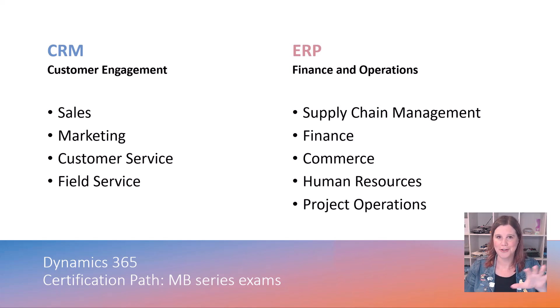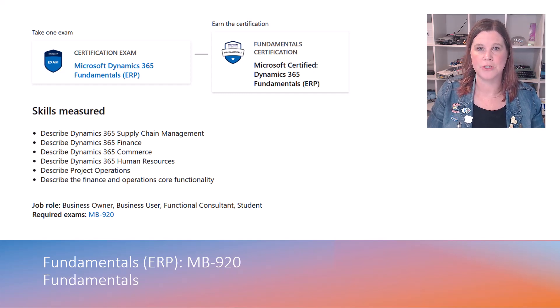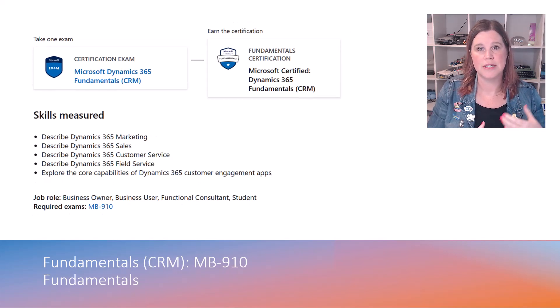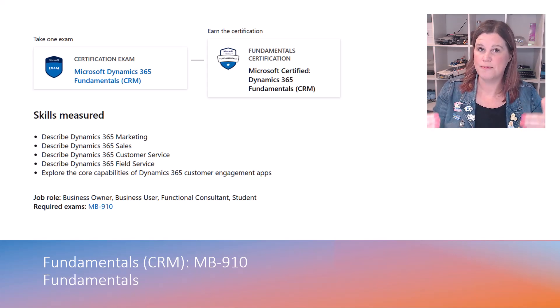Regardless of which side you're on, let me start with some core principles about exam preparation and where to find the information. At the start, we have a fundamentals exam for each: the 910 exam is your CRM fundamentals, and the 920 exam is your ERP fundamentals. These foundation level exams are suitable for anyone — they don't require deep technical hands-on knowledge. They're designed for business users and decision makers who can describe the capability of the platform rather than having hands-on experience.